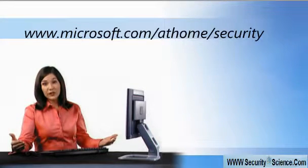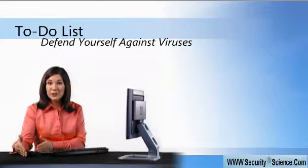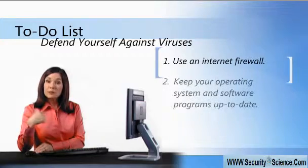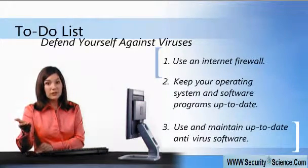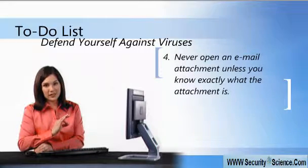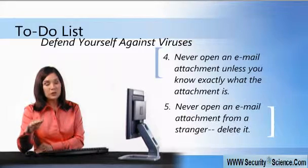Nothing will guarantee the security of your computer 100%. But if you follow these suggestions, you'll improve your computer security. Use an internet firewall. Keep your software up to date. Maintain a current antivirus software subscription. No matter how authentic an email may appear to be, make sure you know the contents of an attachment before you open it. And delete any emails with attachments from people that you don't know.